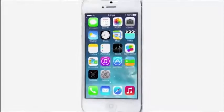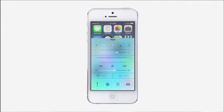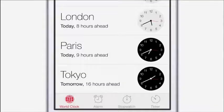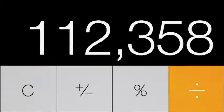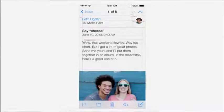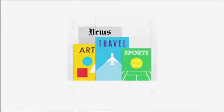iOS 7 is a clear representation of these goals. It has a whole new structure that is coherent and that is applied across the entire system. We've considered the tiniest details, like refining the typography, to much larger ones by redesigning all the icons. Developing a grid system allowed us to achieve a much more harmonious relationship between individual elements. We've also incorporated a whole new palette of colors.